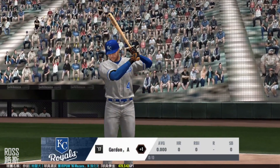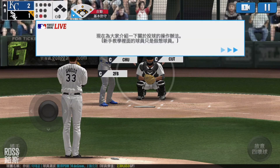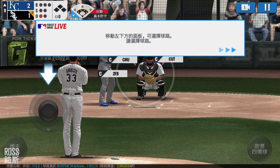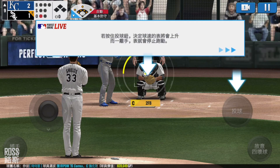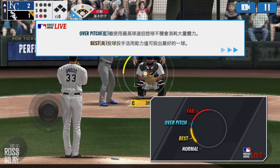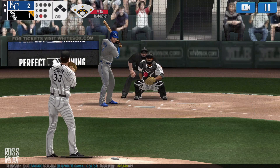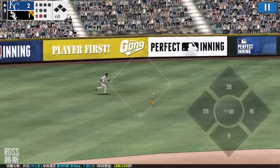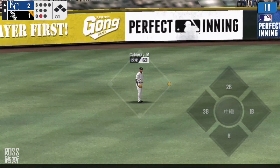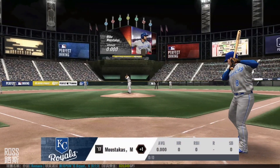The batter's stepping up to the plate. Here's the windup and the pitch. He could not have placed that any better. One out, runner on first.